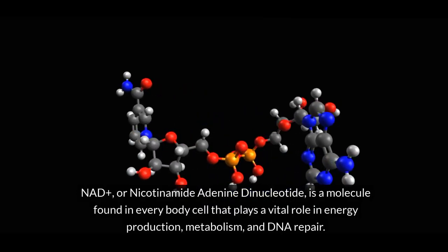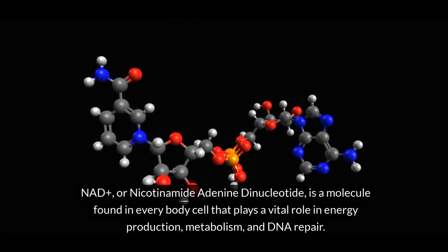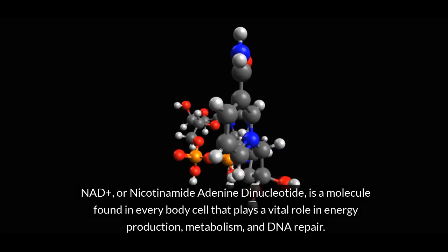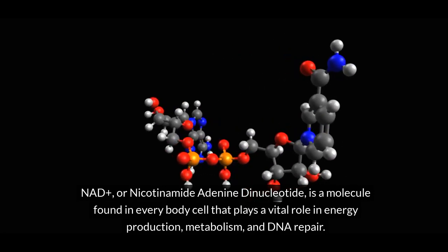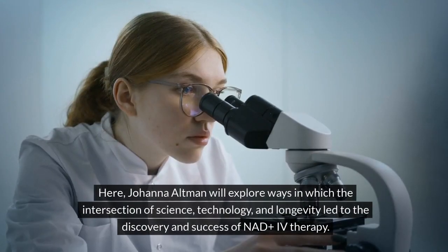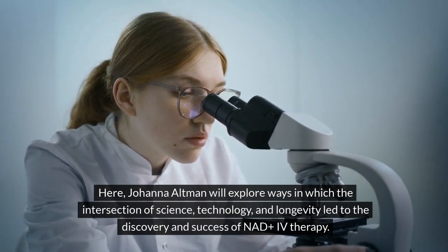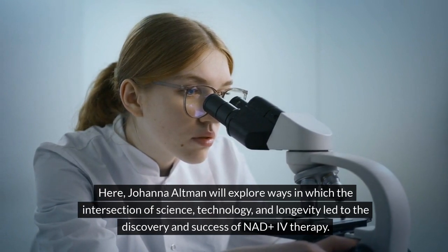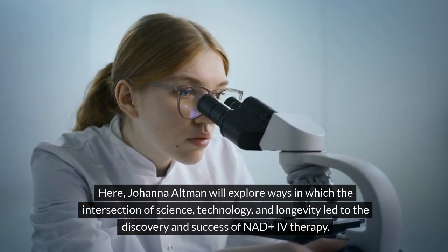NADH, or nicotinamide adenine dinucleotide, is a molecule found in every body cell that plays a vital role in energy production, metabolism, and DNA repair. Here, Johanna Altman will explore ways in which the intersection of science, technology, and longevity led to the discovery and success of NADH IV therapy.